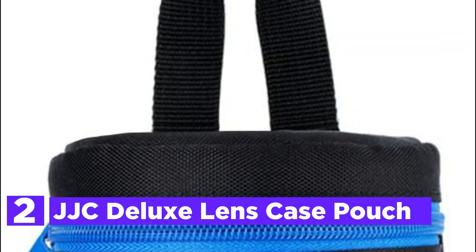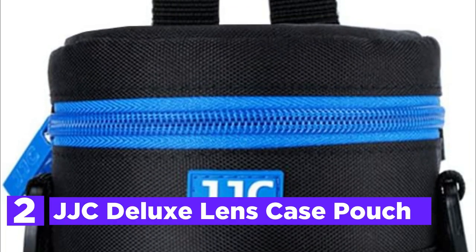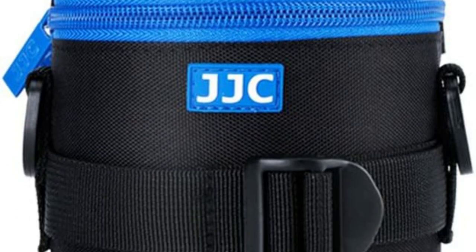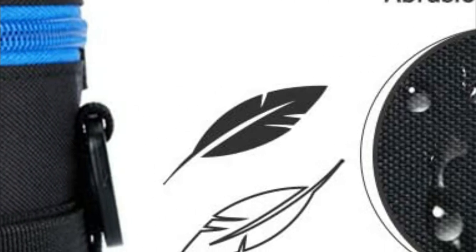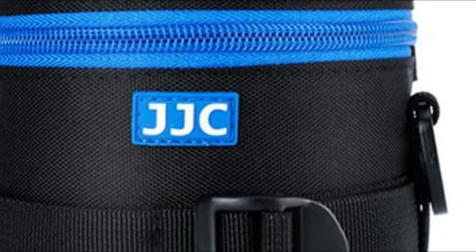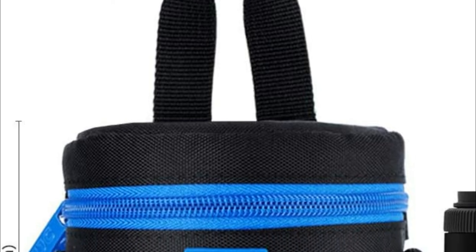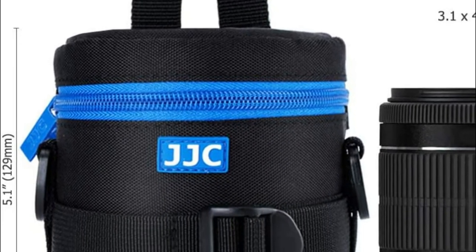Number 2 in our list is the JJC Deluxe Lens Case Pouch. This collection has 7 different sizes to accommodate lenses of diverse focal lengths. It is constructed of heavy-duty polyester with foam cushioning inside that offers excellent shielding and shock absorption for the lens. It's an excellent companion for shooting outdoors. There are two blue zippers that make it simpler to put the lens in and out, and each zipper has a small loop so you can close them with a small lock for added security.